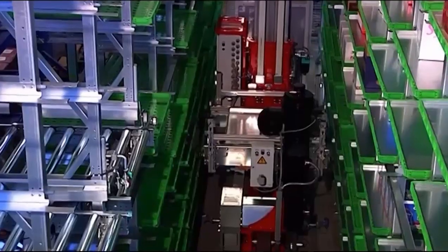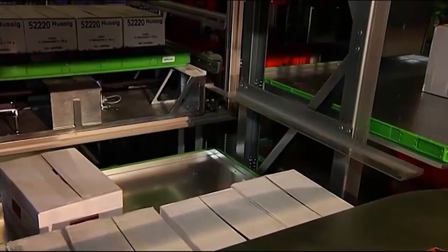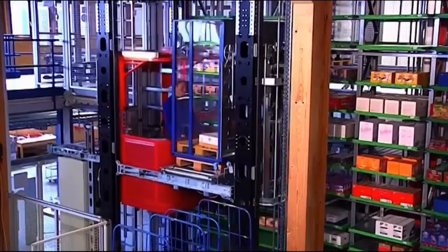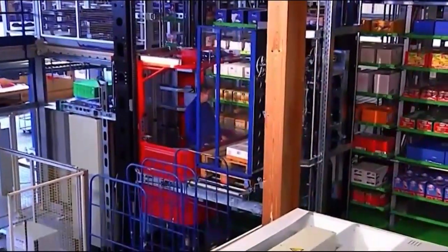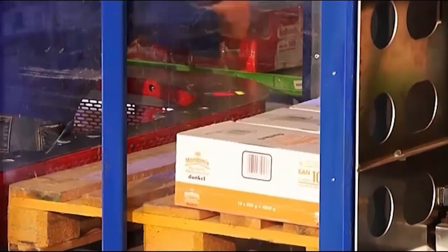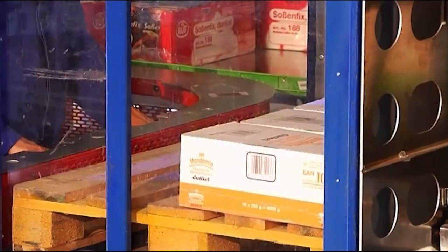The trays are retrieved on demand by stacker cranes and automatically supplied to the pick front. Picking is performed using a man-aboard mobile that automatically adjusts the height of both the picking cabin and the order pallet to eliminate lifting and ensure optimal ergonomics.